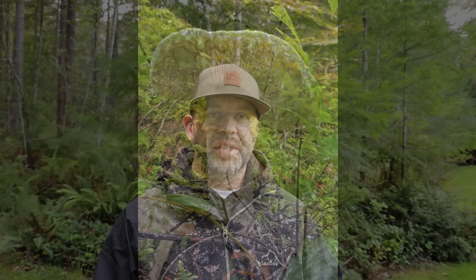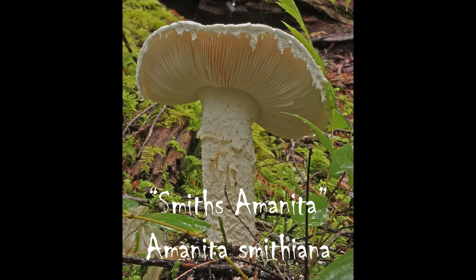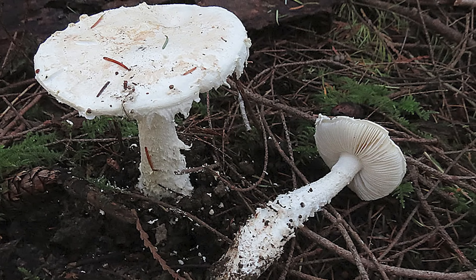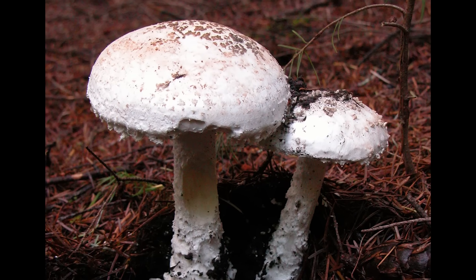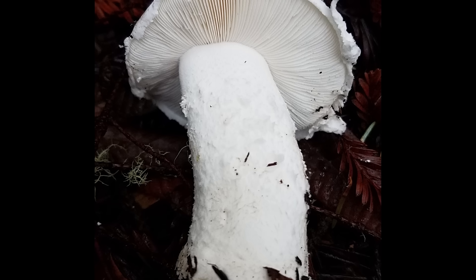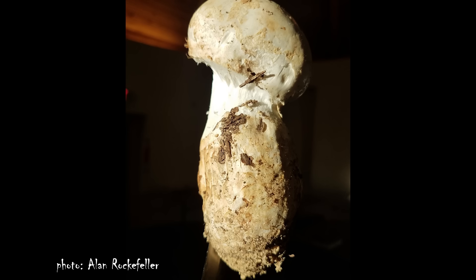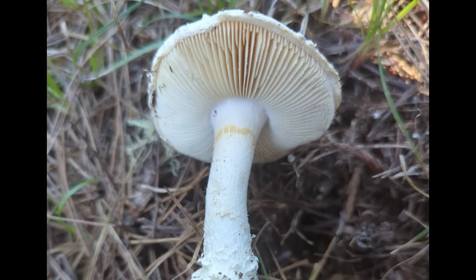A potential danger to mushroom foragers is Amanita smithiana, a type of mushroom that sometimes gets confused for the matsutake, a really popular foraged edible. Amanita smithiana is a large white mushroom with a lot of tattered veil remnants and small scaly bits dangling off it, which makes it pretty distinct, but it could potentially be confused for a matsutake when young. Key indicators that it's an Amanita and not a matsutake include a really bulbous base and a smell a little bit like bleach. This mushroom has an unknown toxin but has been known to kill people — a real potential danger for commercial mushroom harvesters, matsutake hunters, and amateur wild food enthusiasts.